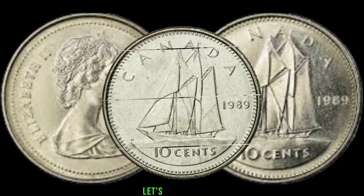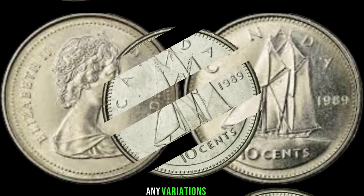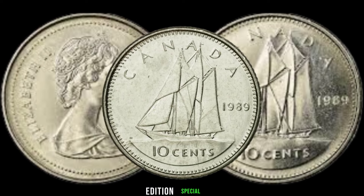Now let's talk about the distinctive features of this coin. Point out the design elements, any variations, and the minting process. Highlight any notable aspects that make the 1989 edition special, capturing the viewer's attention.